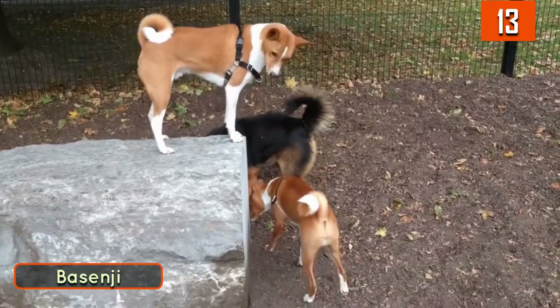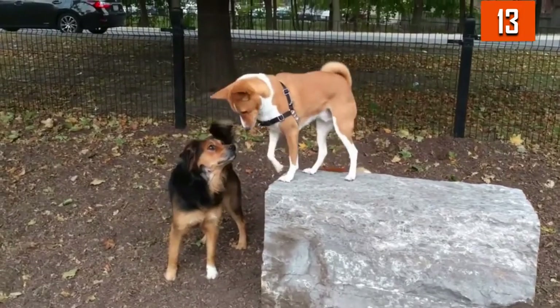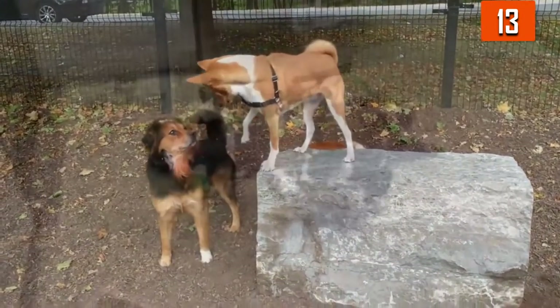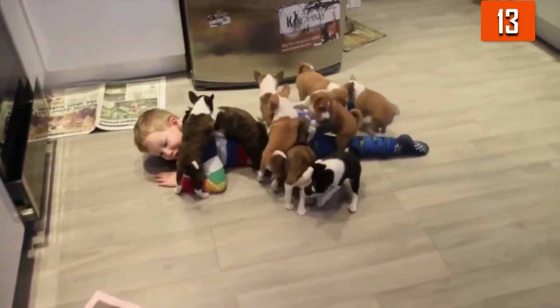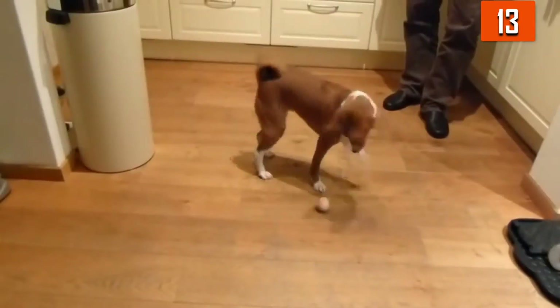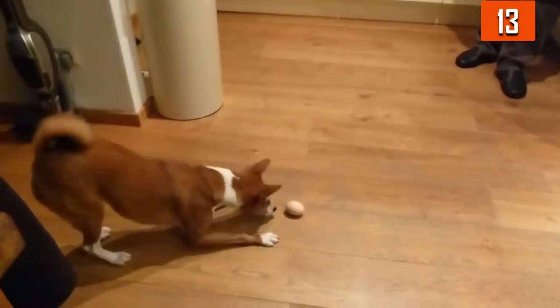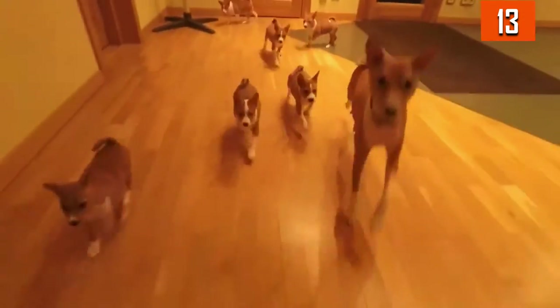Number 13: Basenji. The Basenji is an unusual, extraordinary dog. They don't have an unmistakable smell and shed negligibly. Their coat is fine and doesn't need any attention other than an occasional brushing. They don't need to be trimmed, which contrasts with many of the other dogs on this list. They're occasionally known as the barkless dog; however, they aren't genuinely quiet — they're amazingly peaceful, making them suitable dogs for apartments.